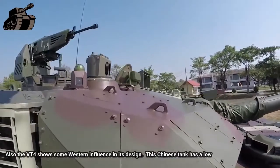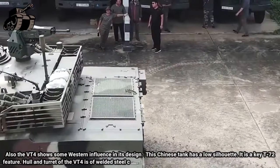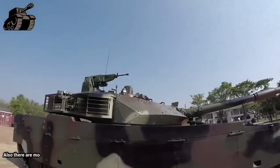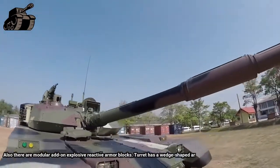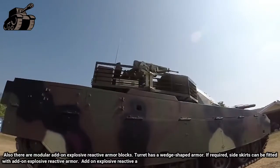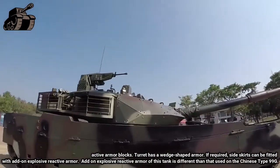The VT-4 also shows some Western influence in its design. This Chinese tank has a low silhouette, a key T-72 feature. Hull and turret of the VT-4 are of welded steel construction with a layer of composite armor over the front arc. There are also modular add-on explosive reactive armor blocks. The turret has wedge-shaped armor. If required, side skirts can be fitted with add-on explosive reactive armor.